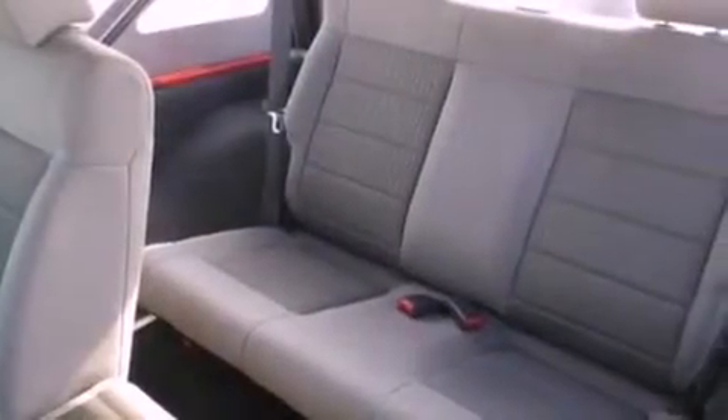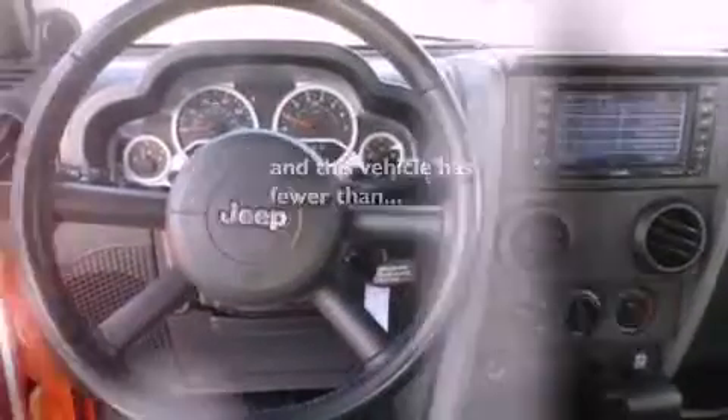Front fog lights, privacy glass, an anti-lock braking system, a passenger-side airbag, and this vehicle has fewer than 25,000 miles on the odometer.